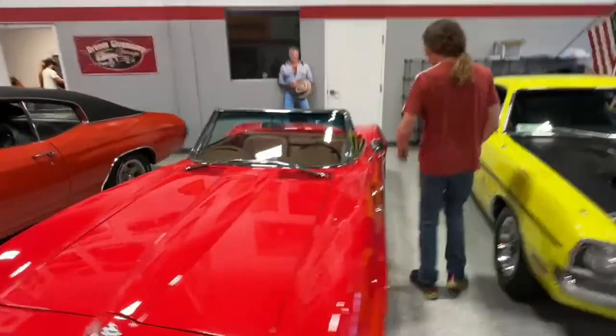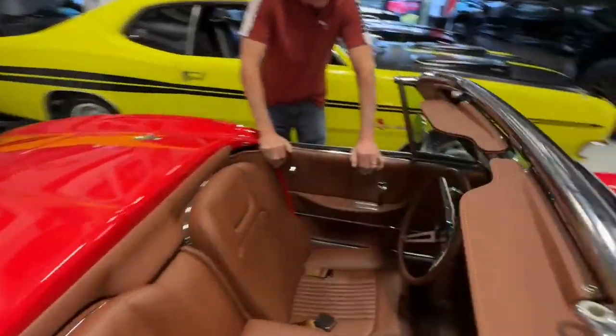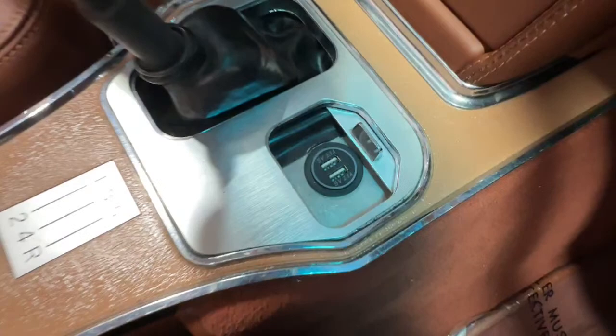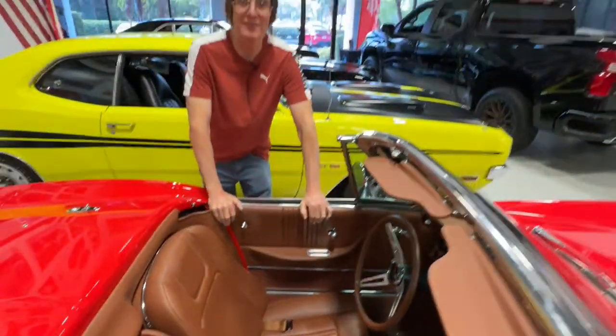I'd like to show you that as well. Look down where the cigarette lighter used to be or where the ashtray used to be — two USB ports right there. USB-A, to get technical on you, Roger — not C.